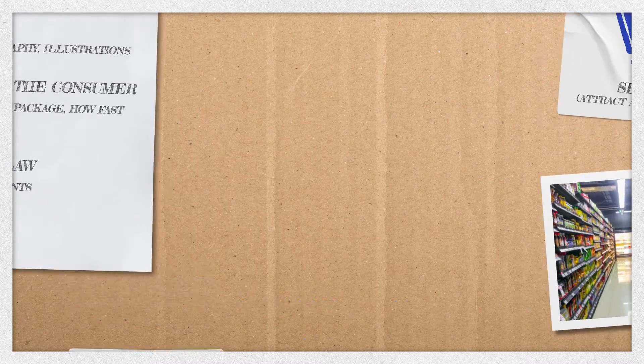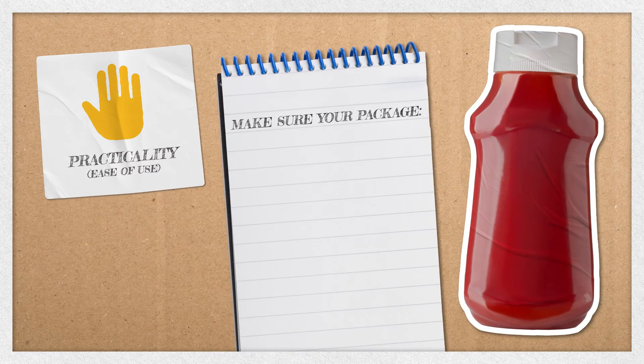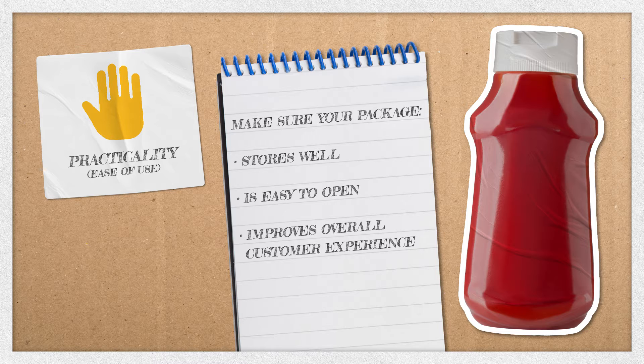Your product may look amazing sitting on the shelf, but if the package is not practical and easy to use, it is unlikely that the consumer will make the purchase again. Your package should store well, be easy to open, and improve the customer's overall experience with the product.